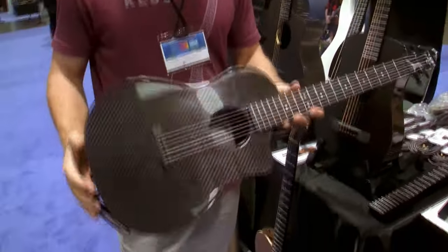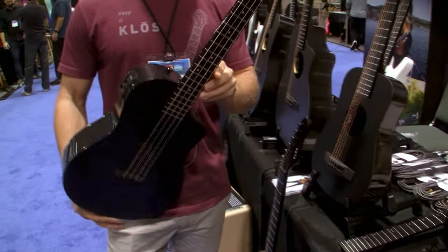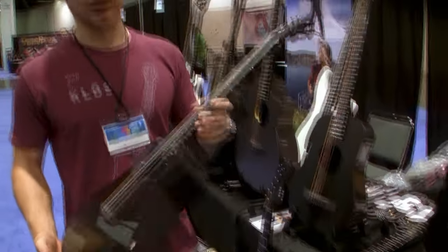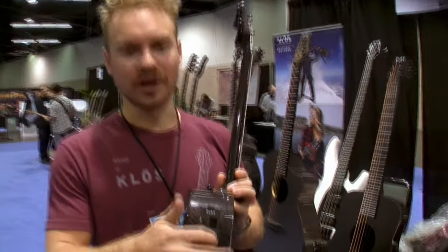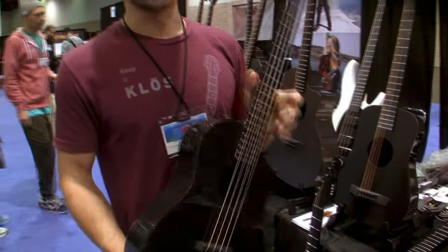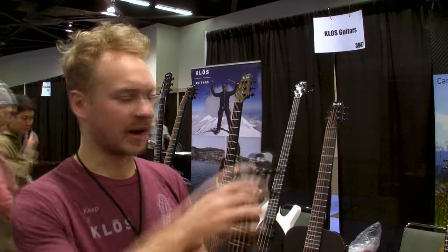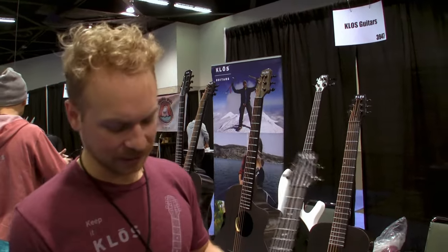This is our baritone ukulele. It turned out better than we expected — we had high hopes and it kind of met and exceeded them. It sounds really nice. It's a 20-inch scale length. We have our own tuner and pickup here, and our preamp is great. The tone knob has a huge effect on the tone and warmth of the sound. It also has our new asymmetrical headstock.